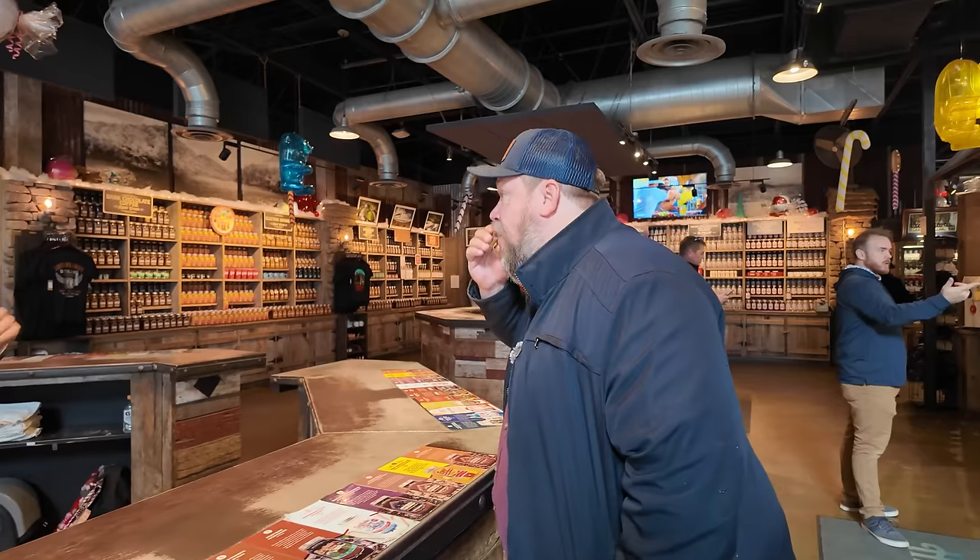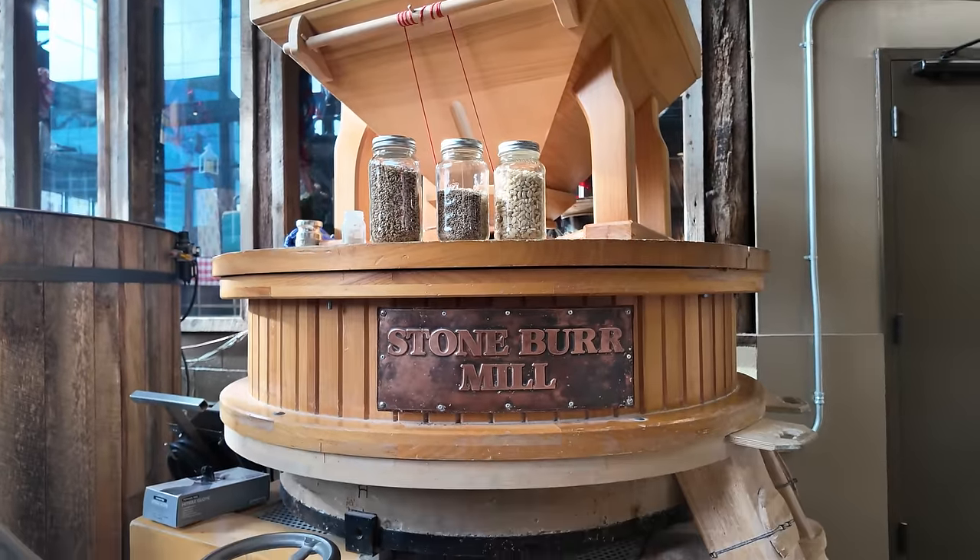I wanted to come down here, check out their tasting room, see what makes this experience so special. We booked the VIP tour — no reservations required, five bucks gets you a regular tour. We went ahead and booked the VIP experience and we're going to have DK showing us around. We're going to learn everything we can about Sugarlands. I'm excited about this one. Let's get started.